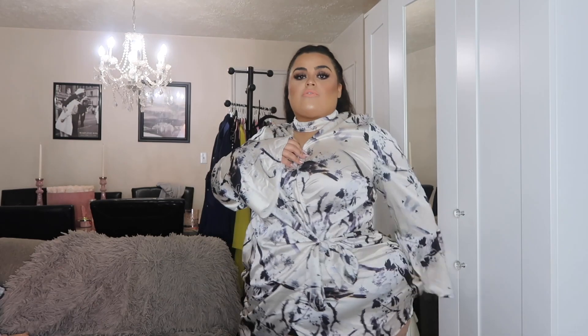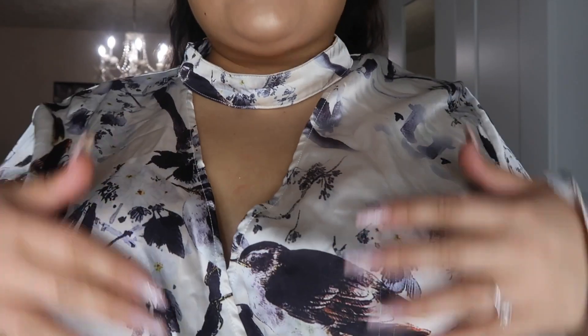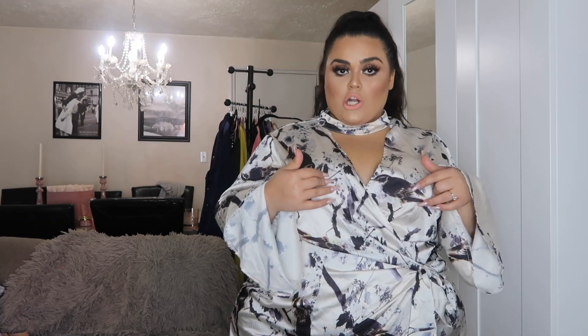This next top is actually supposed to be a dress, but I wore it as a top. It's a little confusing to put on because it's attached to itself — there's a choker, it's a wrap, and there's a zip in the back. So there's quite a lot going on. But it's really, really cute. It has trumpet sleeves, which are really popular. It's a really beautiful, silky material. It has a gorgeous little print that kind of looks like marble print, but it's actually birds.